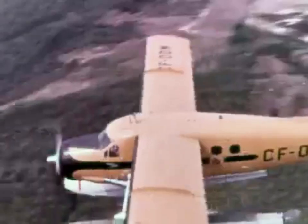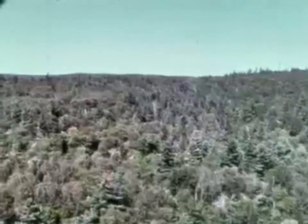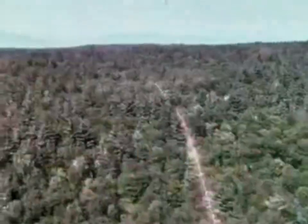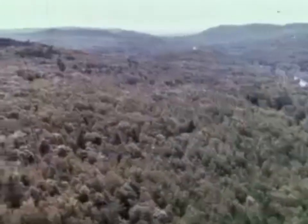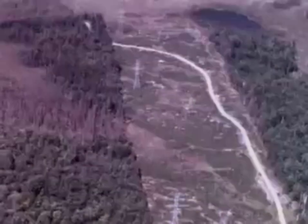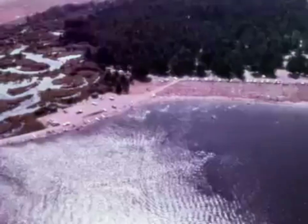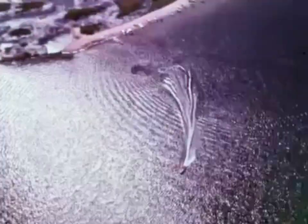Detection patrols are usually carried out at 1,500 feet above the terrain. As well as looking for fires, the pilot makes it his business to assess the fire risks: the dryness of the forest, the amount of humidity in the air, any industrial activity in the area. High tension lines are checked carefully, and tourist playgrounds and camping sites are given special attention. The presence of patrol planes over these areas often has a good effect on campers, causing them to be more careful about fire hazards.